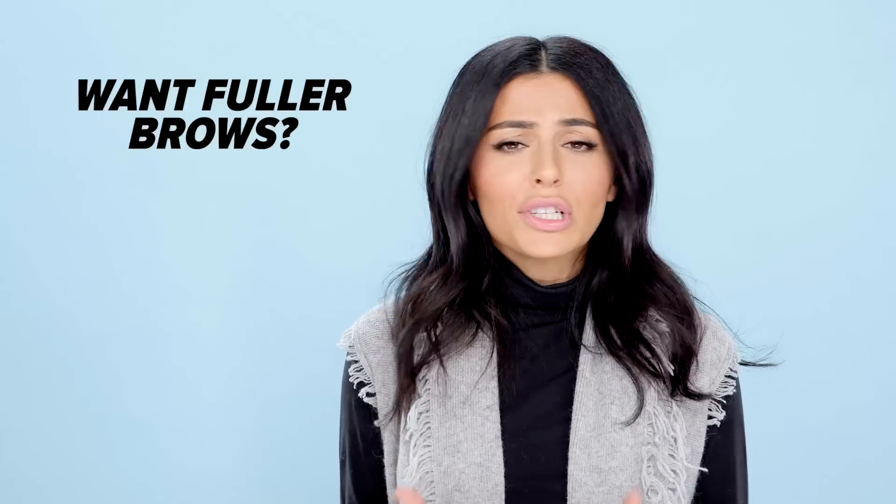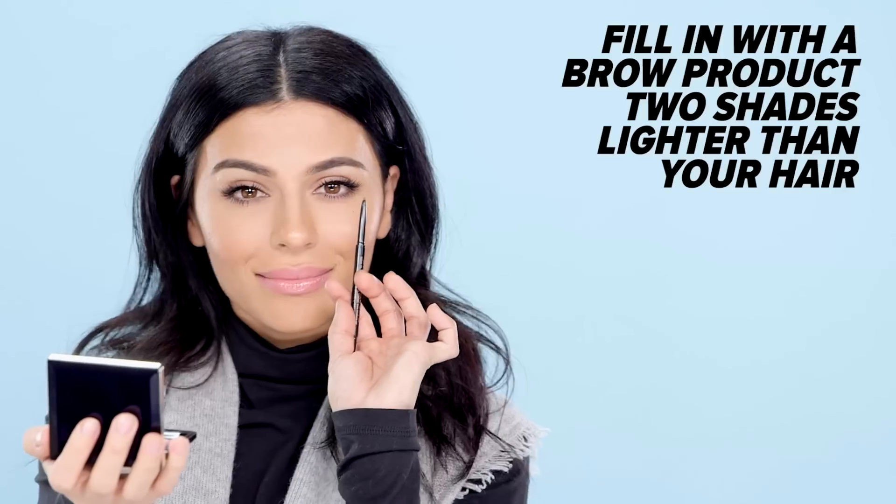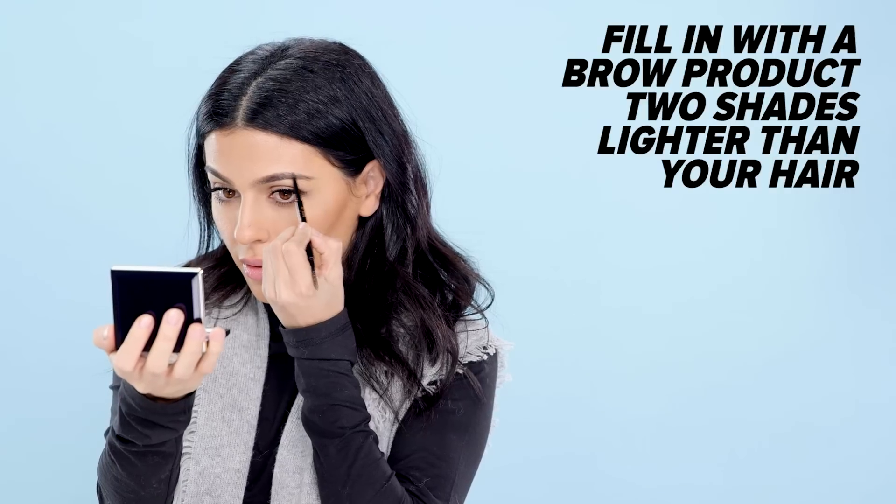If you've got sparse areas in your brows or just want to make them appear a little fuller, here's a tip: for dark hair, always use a brow product that's about two shades lighter than your hair color. If you use a brow product that's the same color as your hair, it's going to look intense and not very natural.